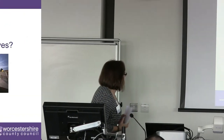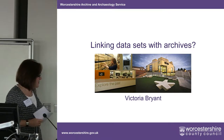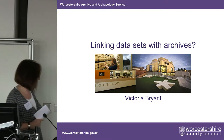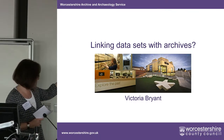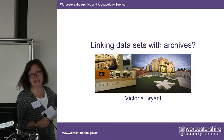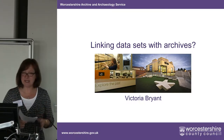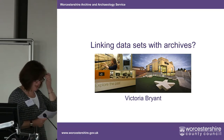So as you can see, my title — thanks to Sarah — is 'Linking Datasets with Archives' and I've added a question mark on the end of that. The picture on the front shows the Hive, which is where we are based — Worcestershire Archive and Archaeology Service — a big blingy building in Worcester, very high profile, fantastic, but that has its own issues with the work that we do.